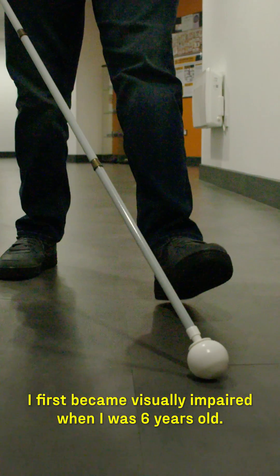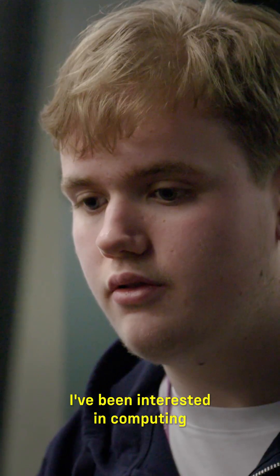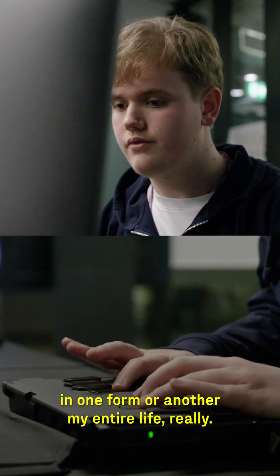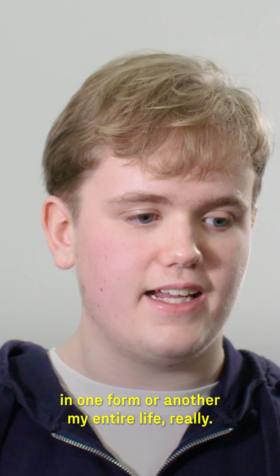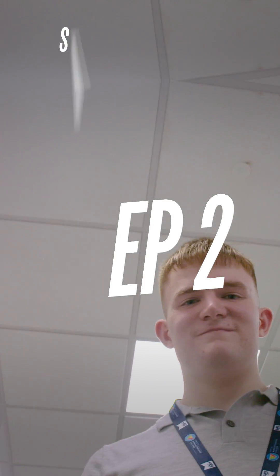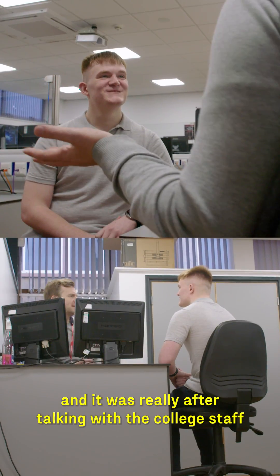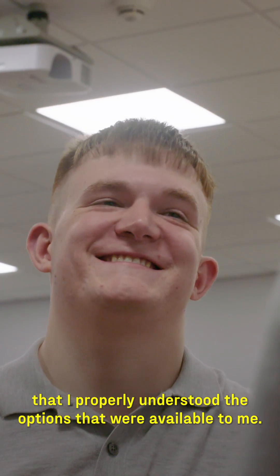I first became visually impaired when I was six years old. I've been interested in computing in one form or another my entire life. What excites me most about computing is the potential it has for changing the world. Careers advisors were a massive help, and it was really after talking with the college staff that I properly understood the options that were available to me.